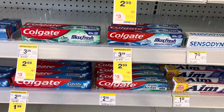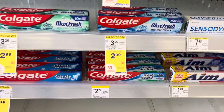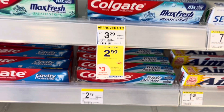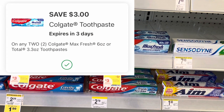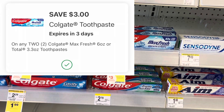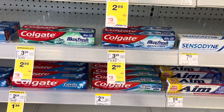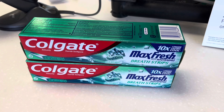The first thing we're going to grab is two of these Colgate toothpaste, priced at $2.99 each. There's a deal where when you buy two, you receive $3 in Walgreens cash back. We also have a digital coupon that takes $3 off when you purchase two, so basically we're going to pay for one of them at the register and then get that Walgreens cash back to use towards something else.